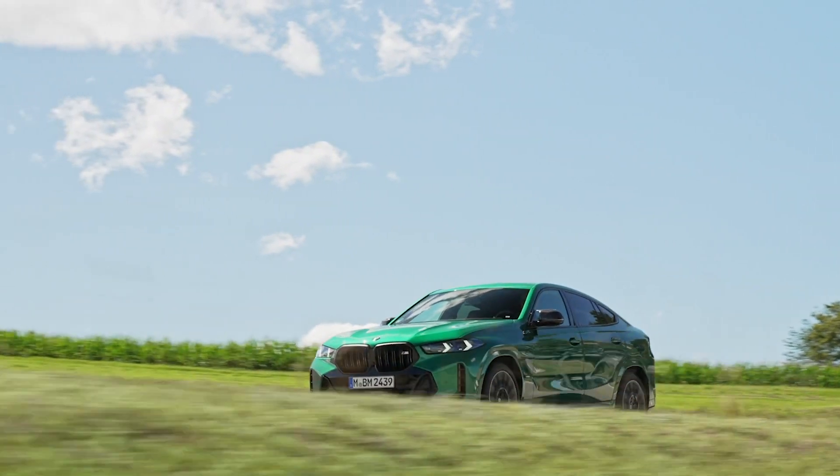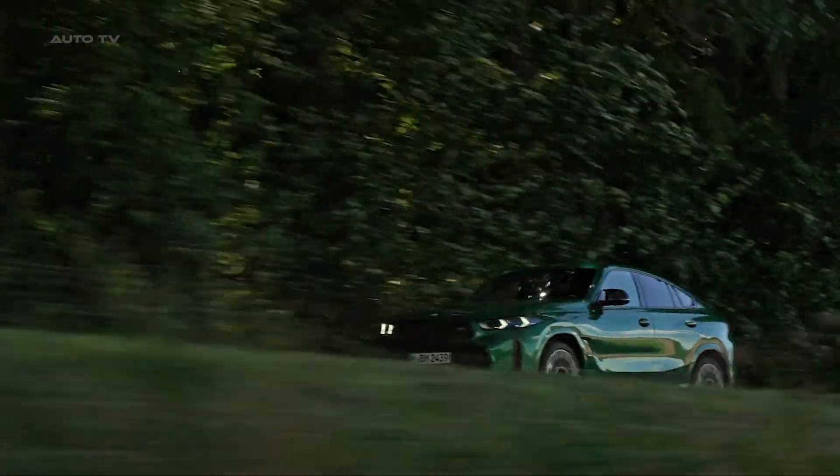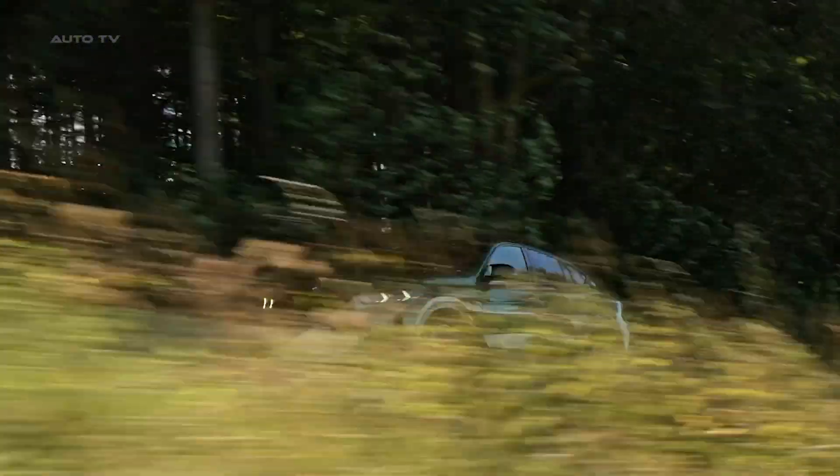The exterior design, characterized by a large kidney grille and sleek LED headlights, is both aggressive and elegant. Its distinctive sloping roofline further emphasizes its sporty nature.